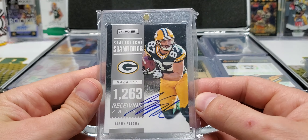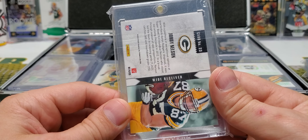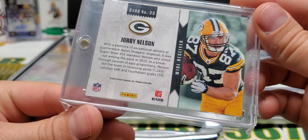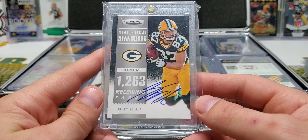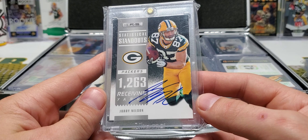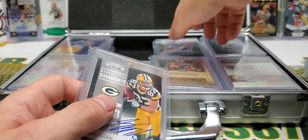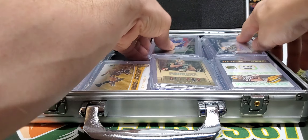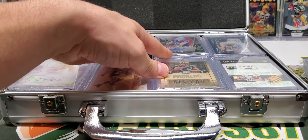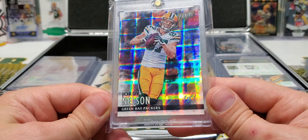This is an in-person autograph, Statistical Standouts. I don't know why I still have this — I have to rack my brain and figure out why this is special. This wasn't my first Jordy Auto, and it's not the one my wife bought me. Maybe it was one of the early ones I bought before I knew what was going on, and I was just like — Jordy Nelson Auto, I need that one. But it was an in-person auto. This is the Hyper Plaid one of one out of Black Friday — one of two.